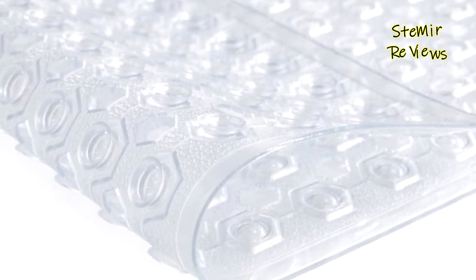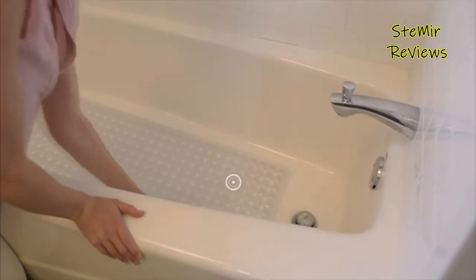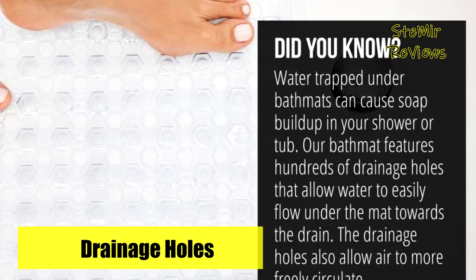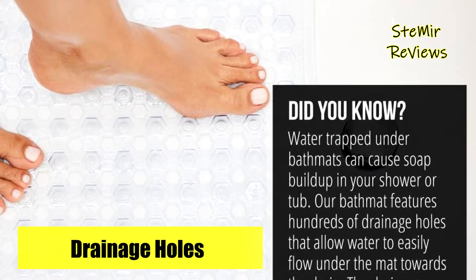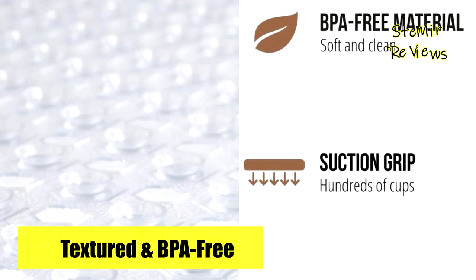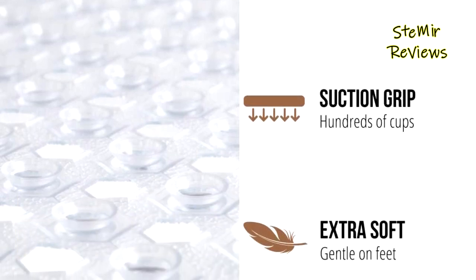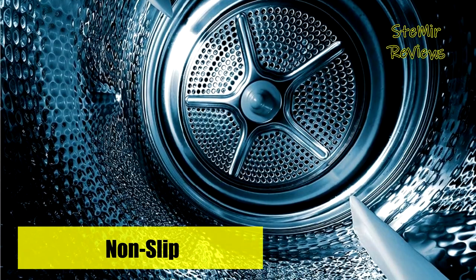Keeping this shower mat clean is a breeze; simply toss it in the machine and air dry. Hanging it over the side of the tub facilitates quick and easy air drying. Measuring 21 by 21 inches, the square mat provides excellent coverage for standing showers and fits various tubs and inserts. For optimal performance, ensure installation on smooth, clean, non-textured, and non-tiled surfaces. Elevate your shower experience with Gorilla Grip's exceptional bathtub mat, combining safety, comfort, and convenience flawlessly.